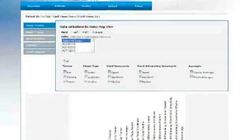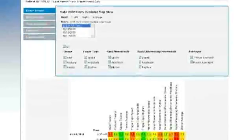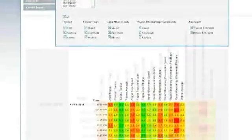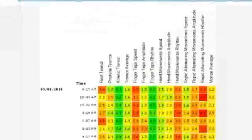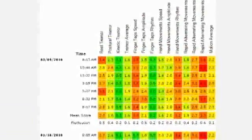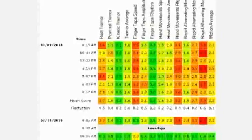Once the assessment is complete and data is uploaded to the server, a clinician can log back into the HomeView website to view the patient report. The report includes an intuitive color-coded chart that details symptom severity changes over the course of a day.